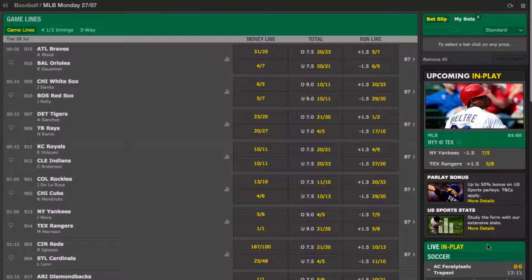It is also possible to combine the money line, the over-unders and the run line into a multiple bet, so long as each is from a different game.